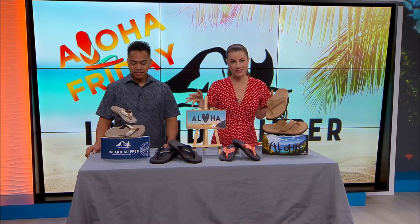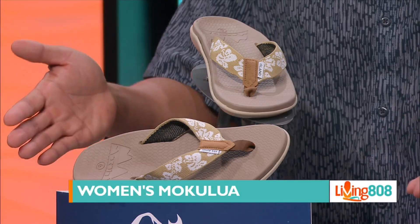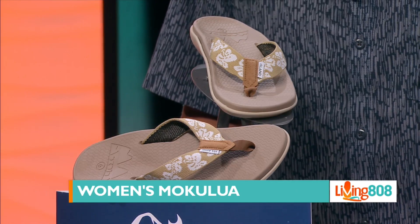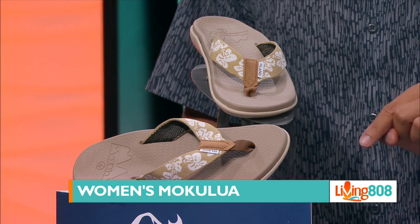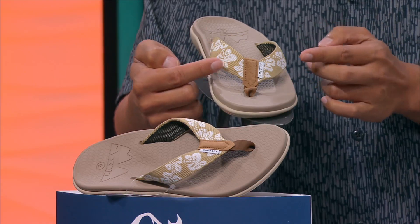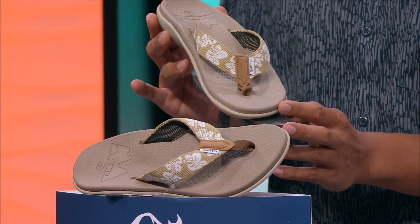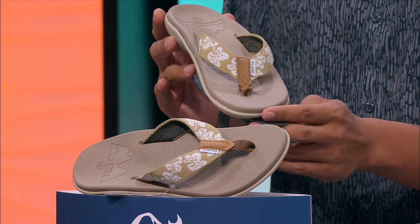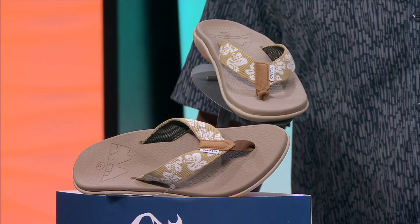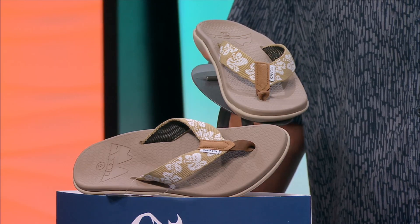First up, we're going to start with a pair for the ladies. These are the women's Mokulua in color Hana Tan, and they come in sizes 5 through 11. I'm liking the straps and the little nods to the classic hibiscus — all the different designs. You can never go wrong with tan. Nude shoes are what I wear the most for sure.